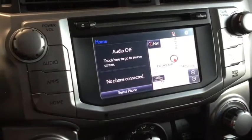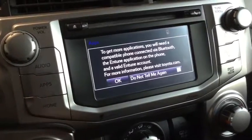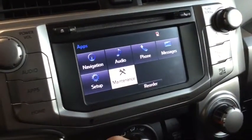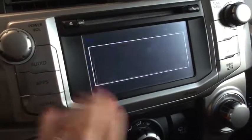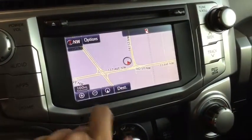This brings us to our entertainment system, which is a really easy system to learn. This is the home screen and you can see you do have your navigation. There are lots of great apps available, like your maintenance app where you can schedule all of your maintenance that needs to get done.